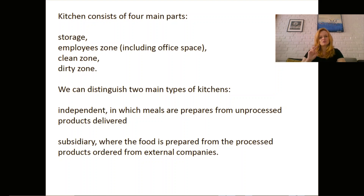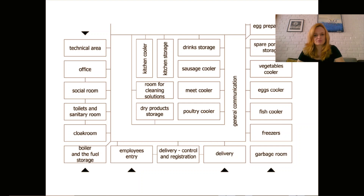We can distinguish two main types of kitchens. The first is the independent kitchen that produces everything from scratch — from raw material until it's cooked and ready to go to the café or restaurant. The second type is subsidiary kitchens, where pre-prepared products come from central kitchens located elsewhere. These subsidiary kitchens are probably what you will have in your projects, because they are much smaller and don't require so many production elements.